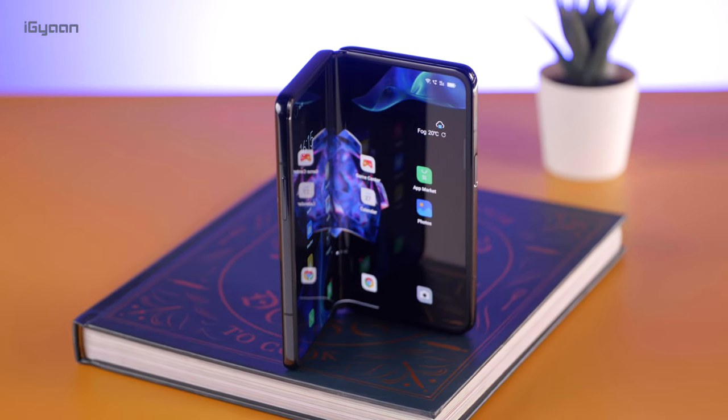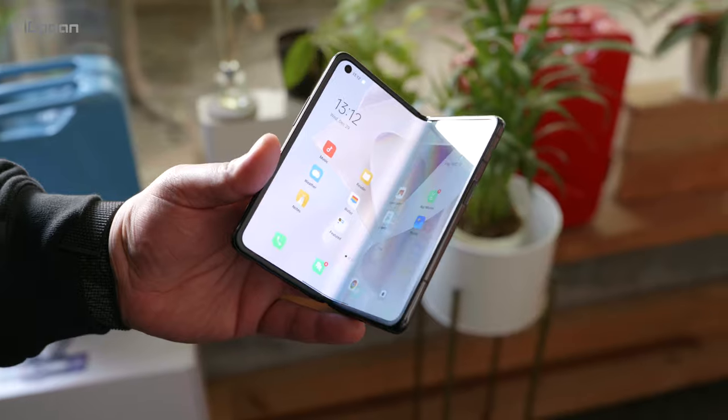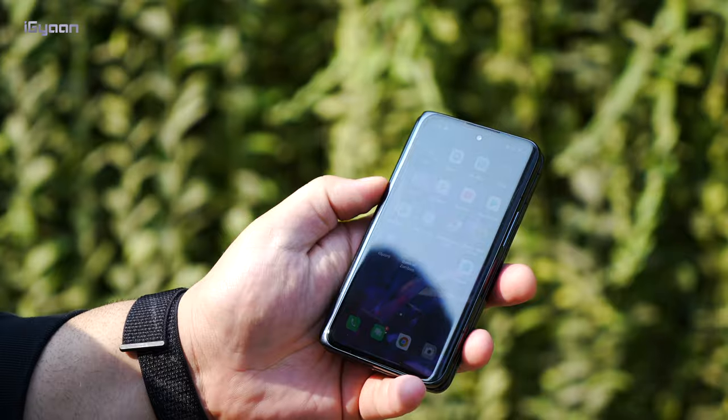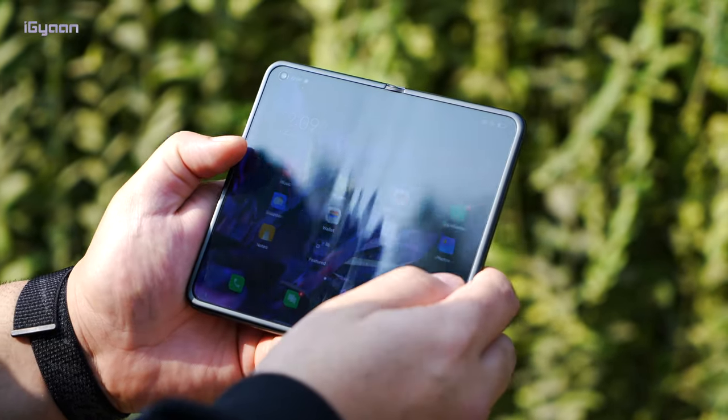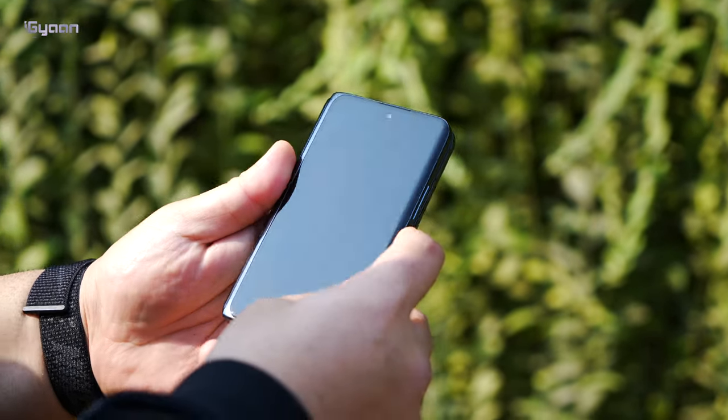This is one of the rare foldable phones where you'll be going for the inner screen more than the outer screen, which makes the concept of a folding phone a lot more useful than what you get with other larger folding phones.